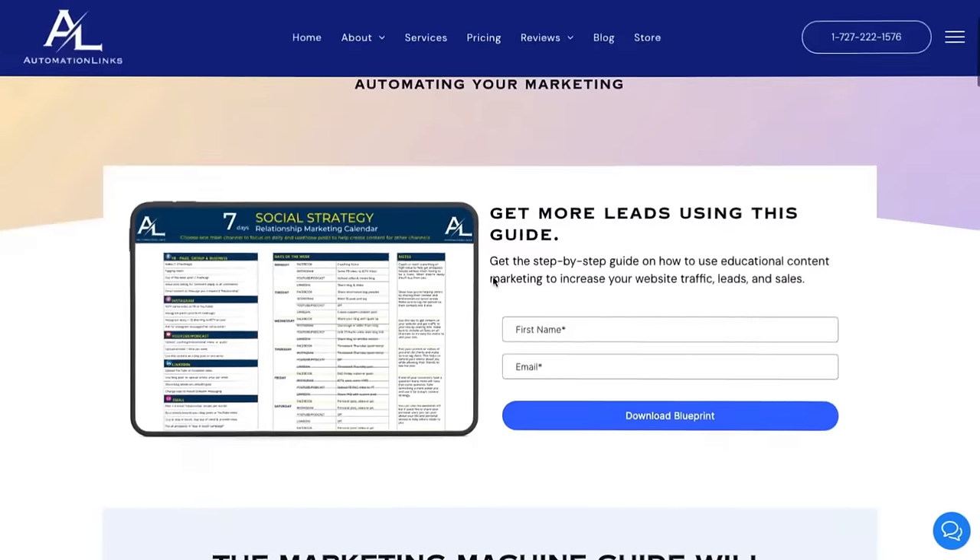Step two is the landing page. The landing page needs to be where they fill out a name and email form and get on your email list. You can give them a free guide, a demo, a book, or a webinar — really anything. This is where you trade their contact information for something valuable that you can give them.